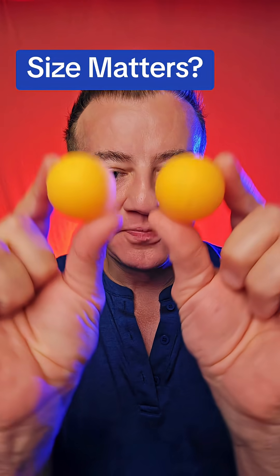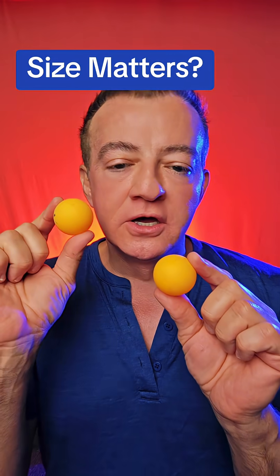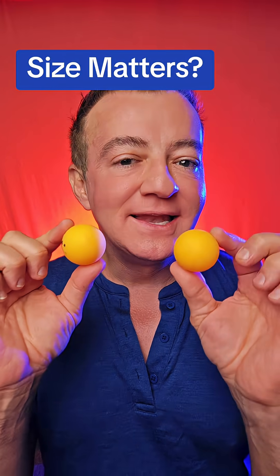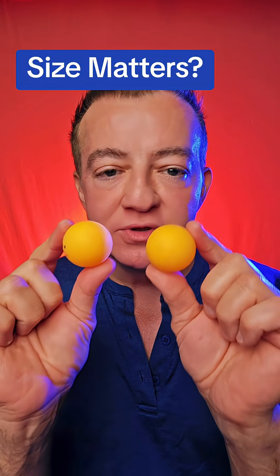Look at these two balls — I'll put them closer. Is there actually a difference? The large ones can be up to 24 nanometers in size and the small ones are about 18 or 19 nanometers in size. When you look at these, there really isn't a difference.